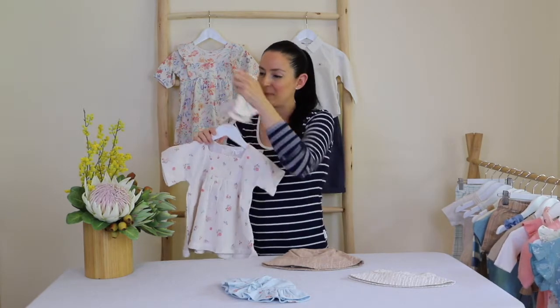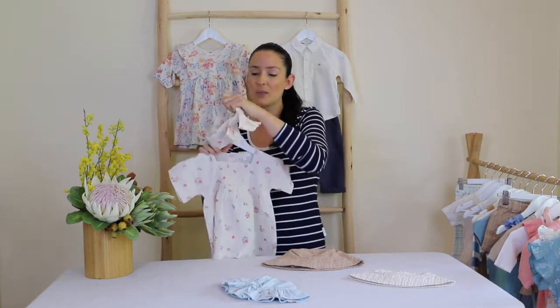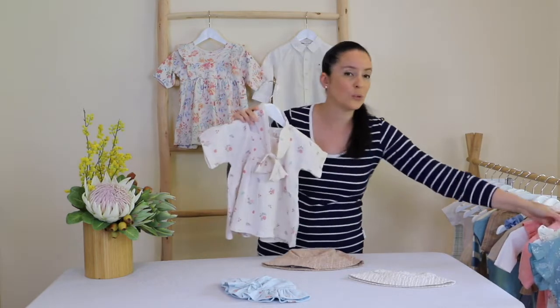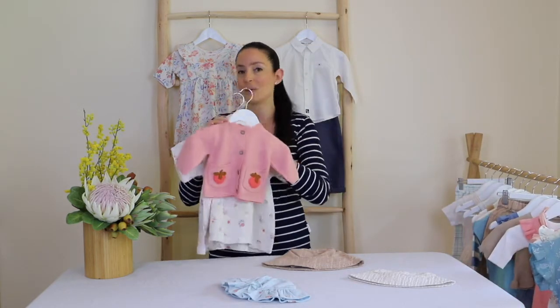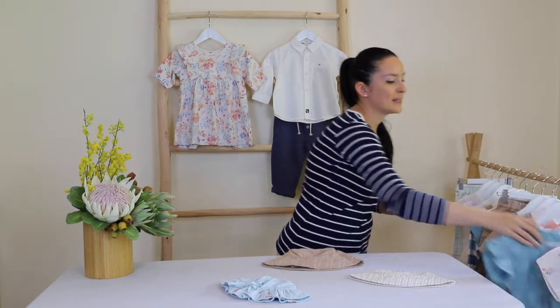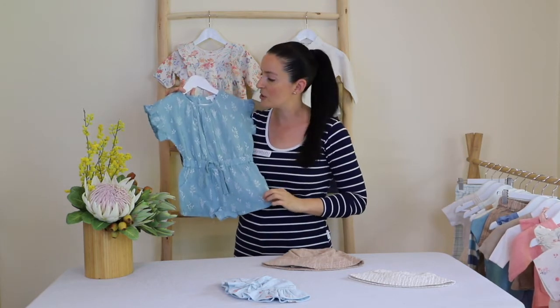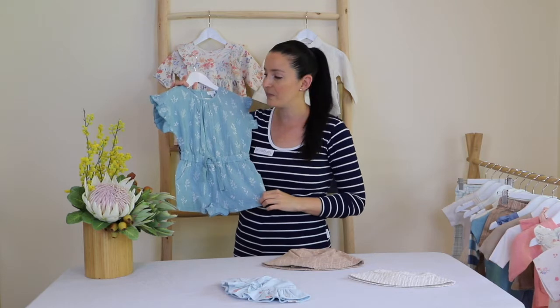I've got the headband to match here which is lovely, and this is a beautiful ruffle dress. To complete the outfit or keep them warm on a cooler day, you could add a cardigan — that's a lovely option. I've also picked out this gorgeous little outfit that's really practical and functional, more of a romper style or a little suit style — a full body item rather than a dress.